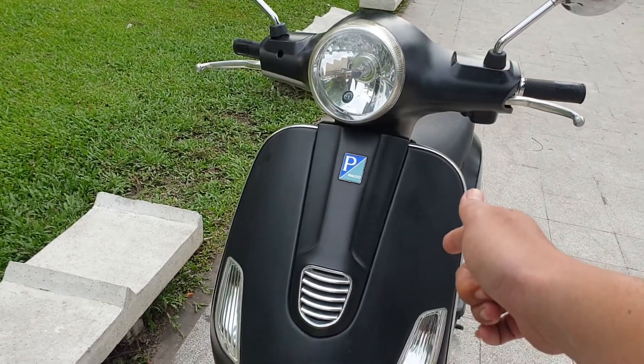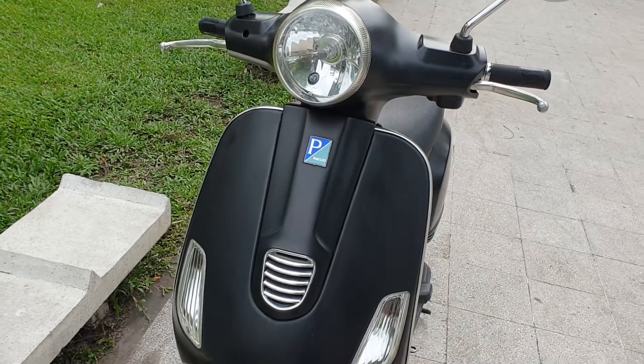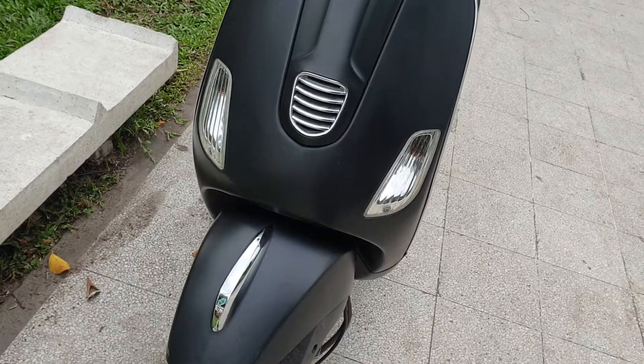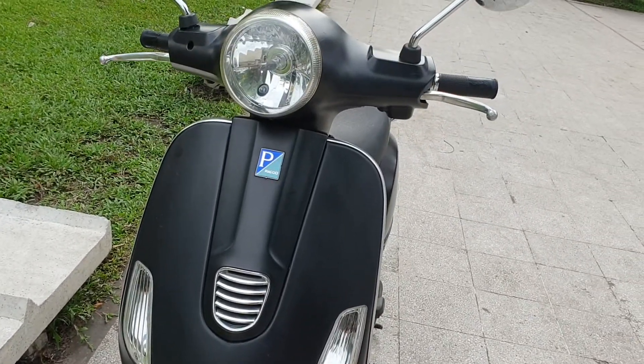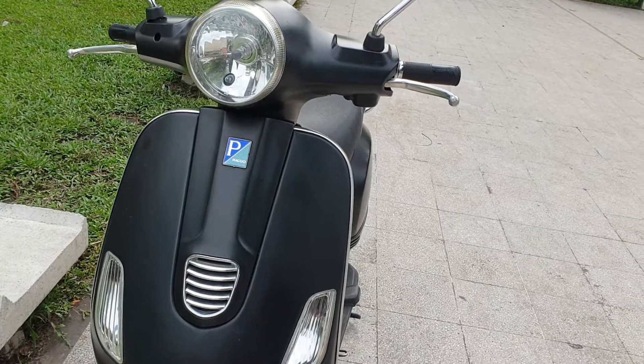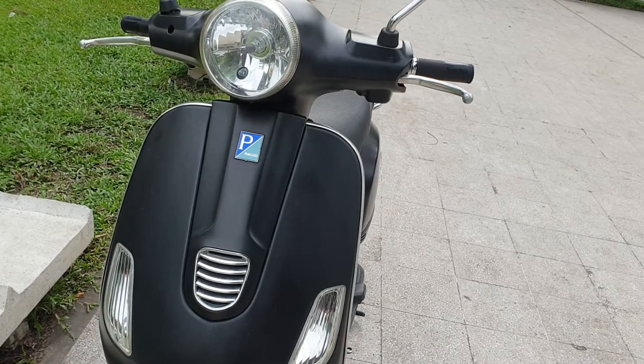Trước mặt quý vị là một chiếc xe còn khá đẹp, zin toàn bộ từ đầu đến chân, màu sơn đen nhám rất cá tính. Con xe này với giá ra đi là 20 triệu đồng, biển số Sài Gòn quận 10. Sang tên chính chủ trong một nốt nhạc, giấy tờ và công chứng đều được hết.